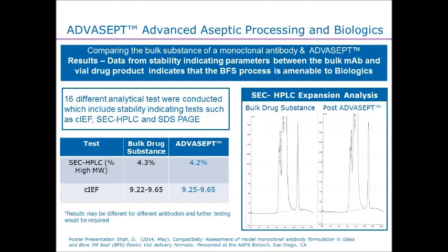At the end of the day, we got comparable results across all 16 of those different tests. At that period of time, we put to bed the fact that the technology will work and not impart any negativity onto this specific protein.